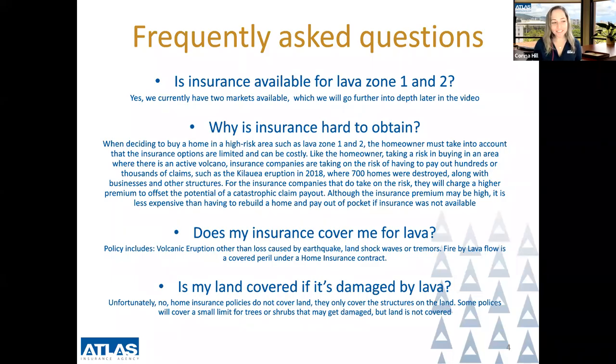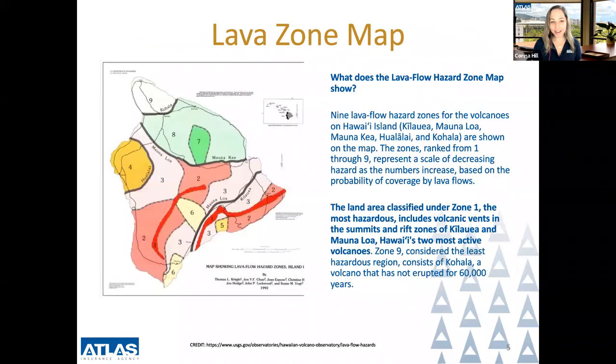Thank you for joining me for the remainder of our video regarding lava zone insurance for zones one and two. We are going to jump right into the lava zone maps.